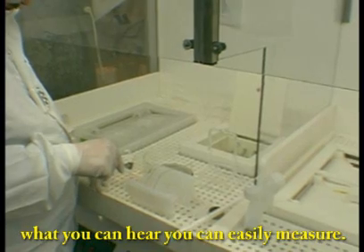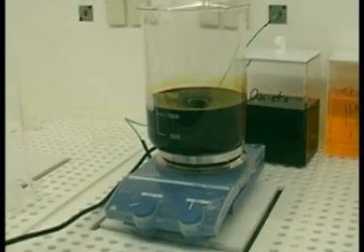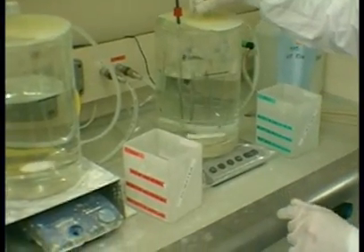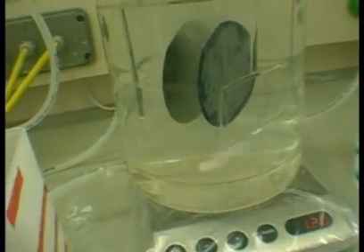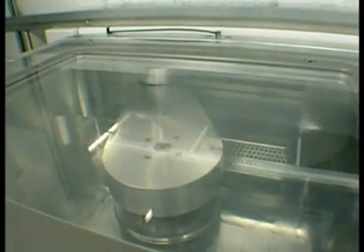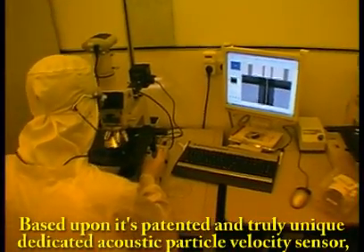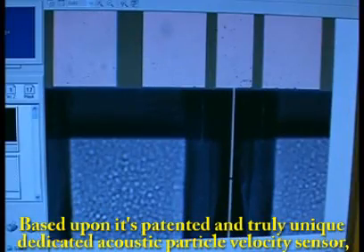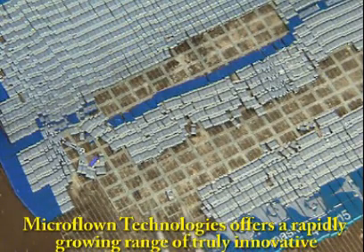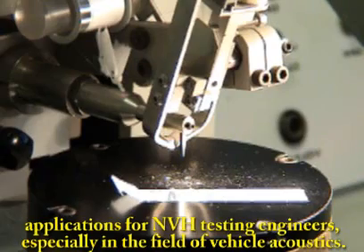What you can hear, you can easily measure. Calibration techniques are well developed. Based upon its patented and truly unique dedicated acoustic particle velocity sensor, MicroFloan Technologies offers a rapidly growing range of truly innovative applications for NVH testing engineers, especially in the field of vehicle acoustics.